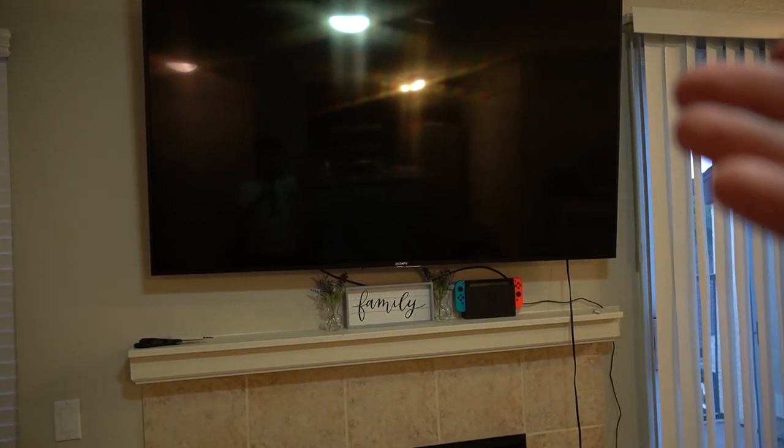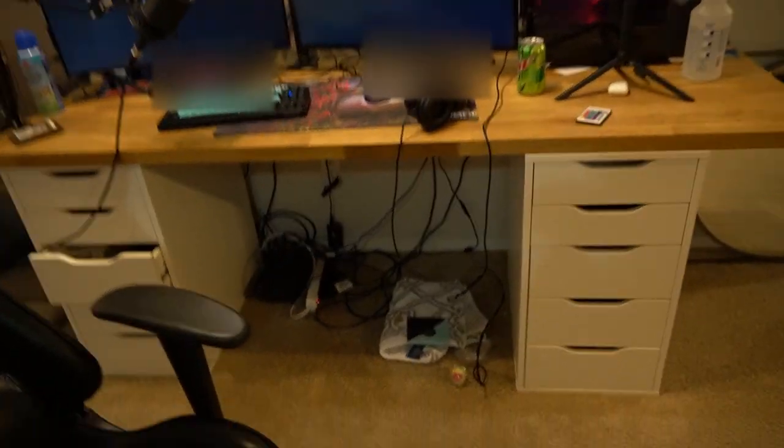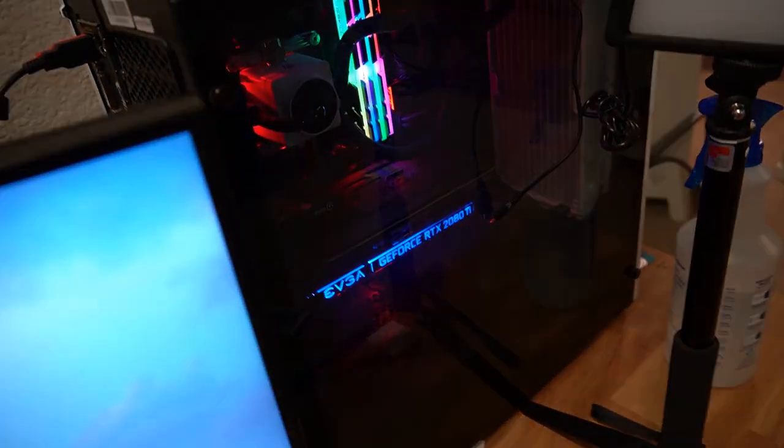I think I got this TV in 2016, it's a 65-inch Sony TV. Nothing crazy. Moving on to the wiring nightmare going on down there — let's not talk about it. Let's just act like you don't see that, moving on to the actual PC.